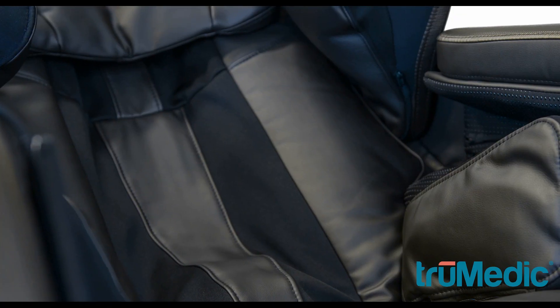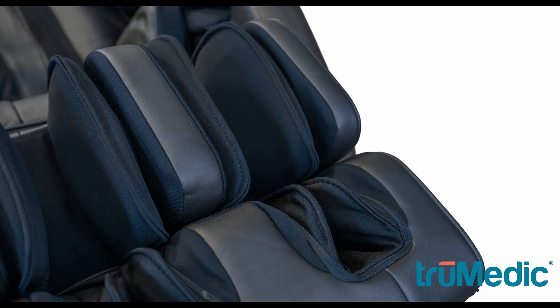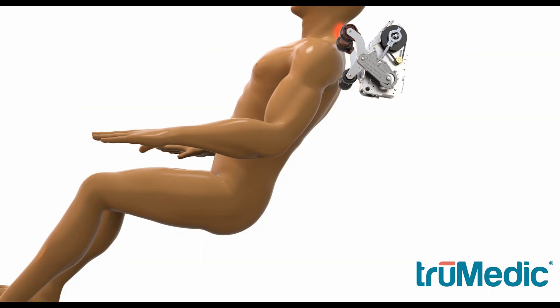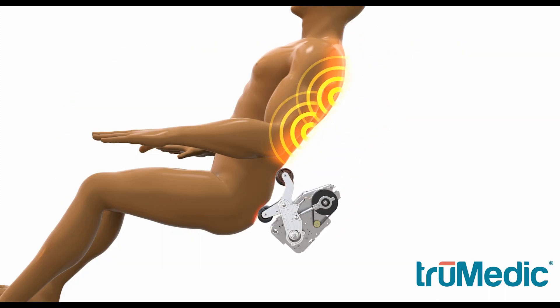This True Medic massage chair allows you to target the massage to your back, feet, arms, waist and more, with massage rollers and air compression bags conveniently located throughout the chair to soothe all of those hard-to-reach muscles. Turn on the heating function for added comfort and relaxation during the massage experience.